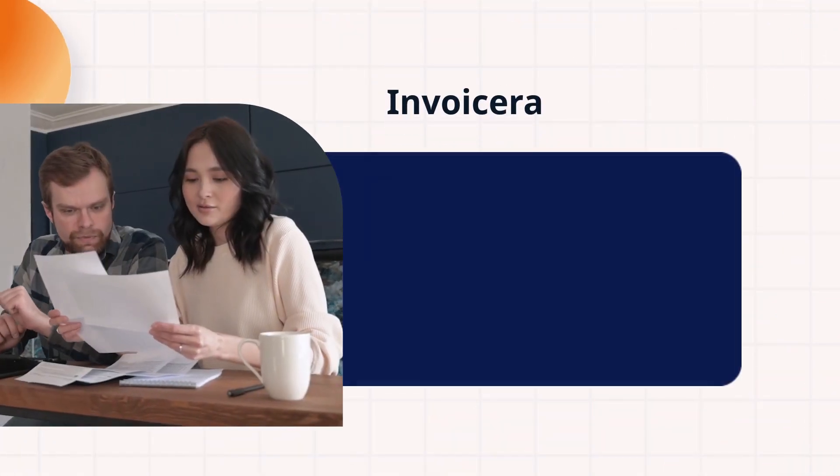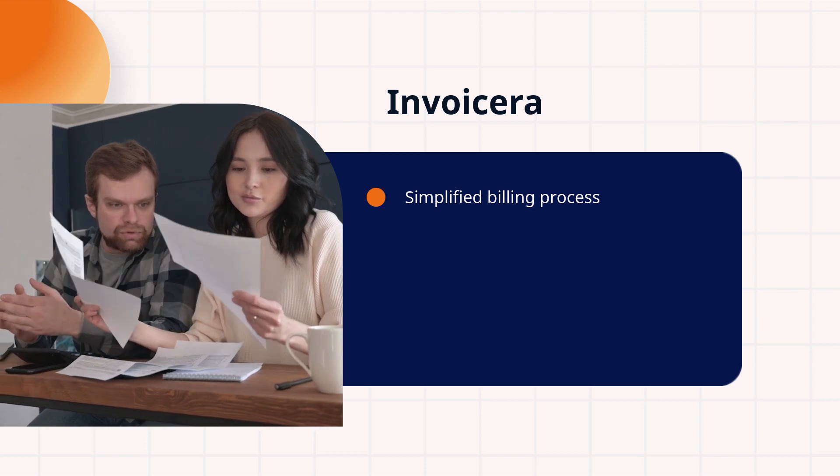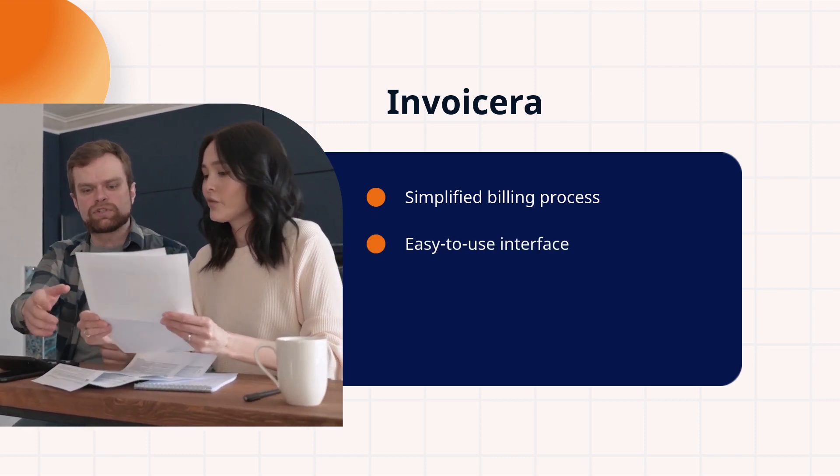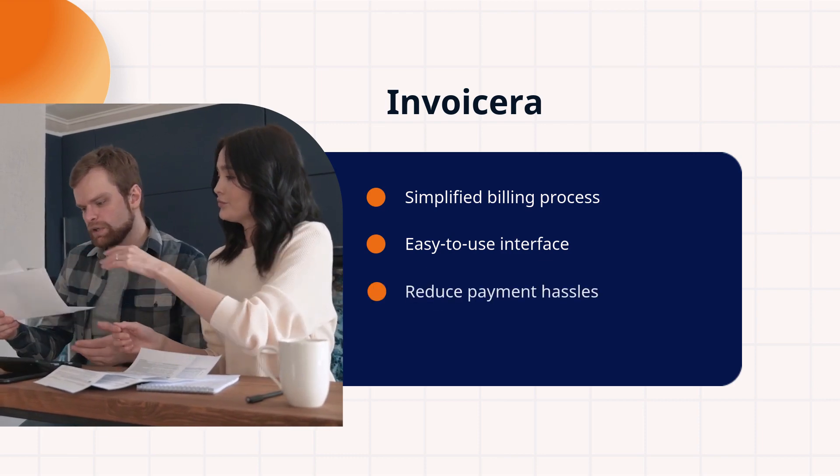First up, Invoice Aera — your ticket to simplified subscription management. With an intuitive interface, it's designed to reduce payment hassles and boost your efficiency. Take a look.